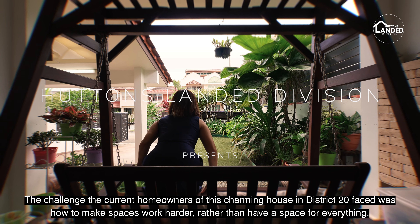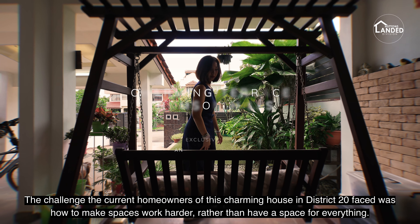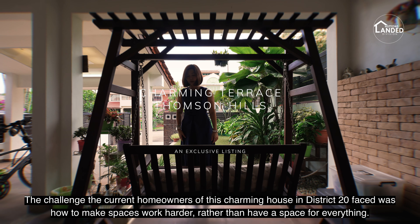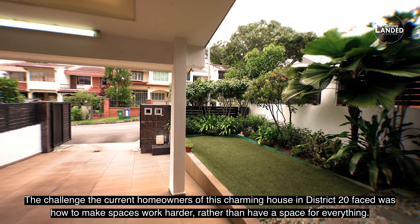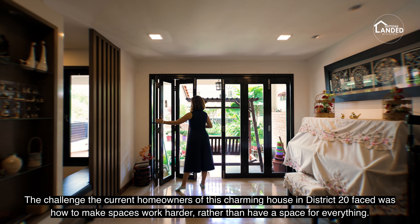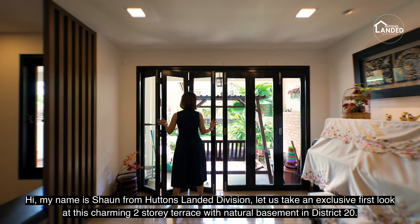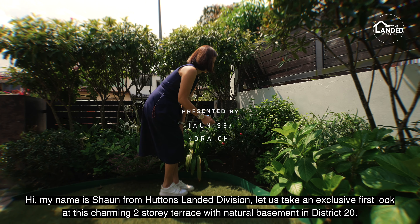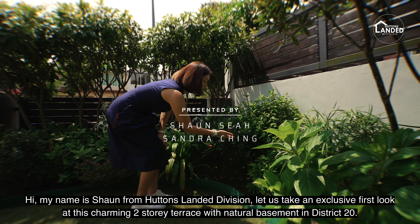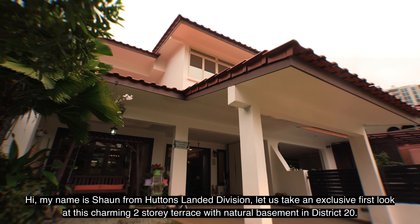The challenge the current homeowners of this charming house in District 20 faced was how to make spaces work harder rather than have a space for everything. Hi, my name is Sean from Hutton's Landed Division. Let us take an exclusive first look at this charming two-story terrace with natural basement in District 20.